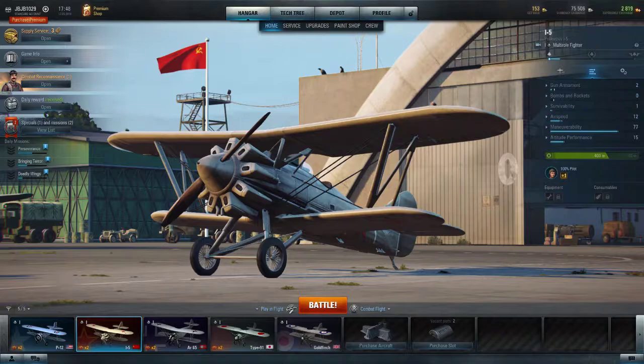See also: Related development — Polikarpov I-15. Aircraft of comparable role, configuration, and era: Bristol Bulldog, Fairey Flycatcher, Gloster Gamecock, Boeing F3B, Curtiss Falcon. Related lists: List of interwar military aircraft.